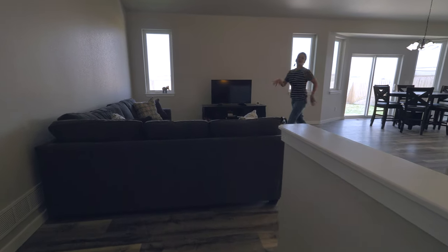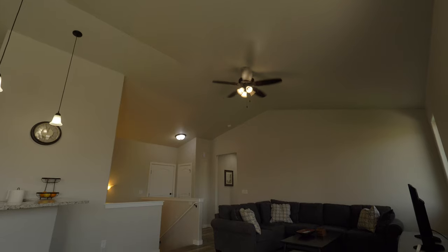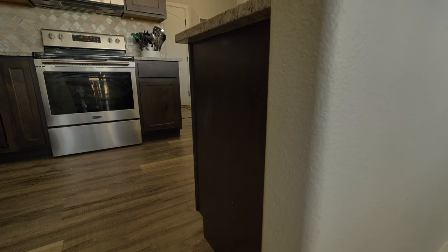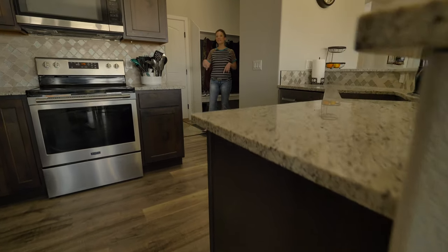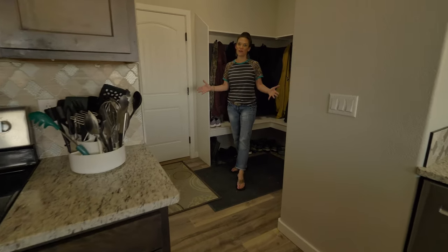Larger living area, a bump-out in the dining room, and vaulted ceiling. Not only a separate laundry off the garage, but you also have this great mudroom area.